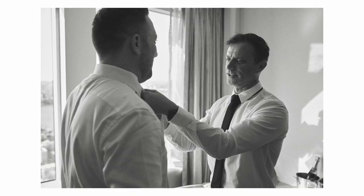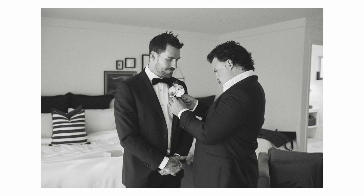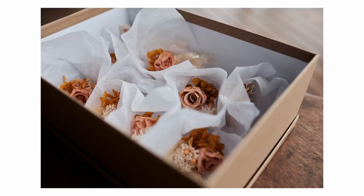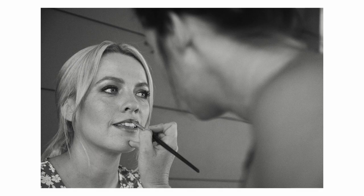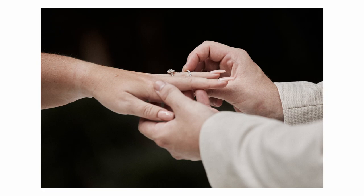A usual wedding will start off with the groom prep, so that's between 30 to 45 minutes of the groom getting ready, and then we'll do the bride prep, so that's usually about 45 minutes to an hour, and then after that we go to the ceremony — people arriving, details, flowers — and shoot the ceremony.